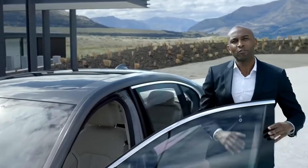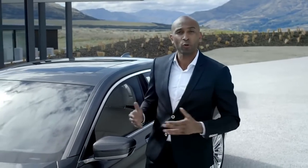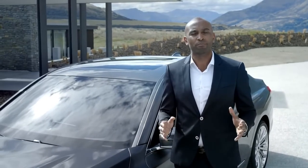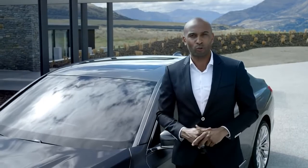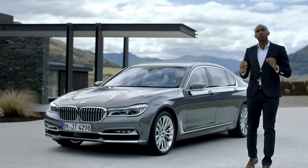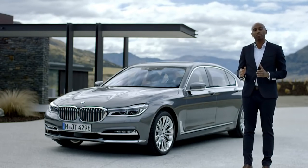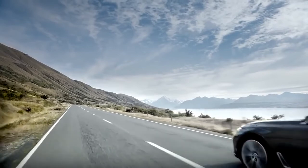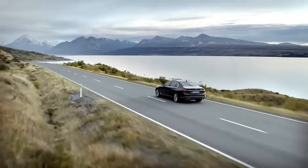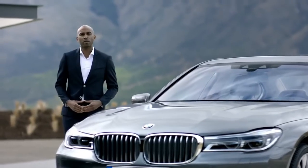The driver of the all-new BMW 7 Series has access to a multitude of Connected Drive services — established ones such as internet access, real-time traffic information, and the concierge service, but also new ones like gesture command and remote control parking. Just a few months after launch, an eDrive version will set a new benchmark for efficiency in its class, with no more than 49 grams of CO2 emissions per kilometer. For more information, especially about the M Sport package, visit the BMW website.